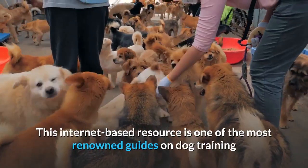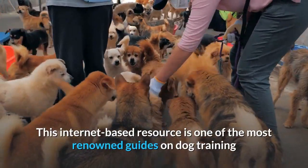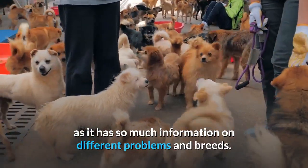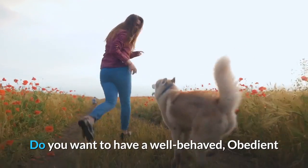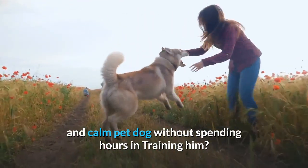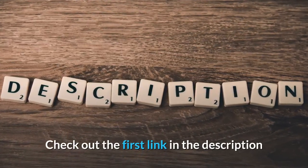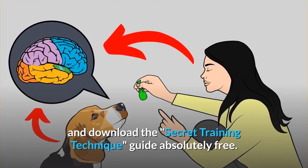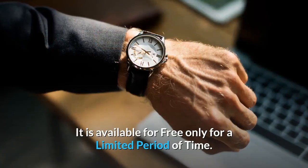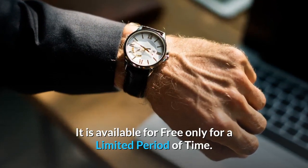This internet-based resource is one of the most renowned guides on dog training, with so much information on different problems and breeds. Do you want to have a well-behaved, obedient, and calm pet dog without spending hours training? Check out the first link in the description and download that secret training technique guide absolutely free — available for a limited period of time only.